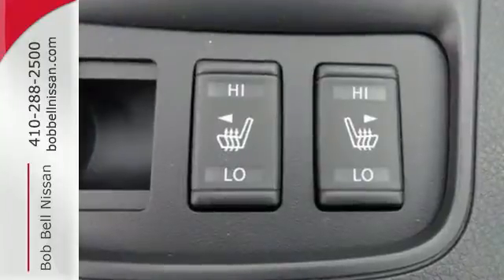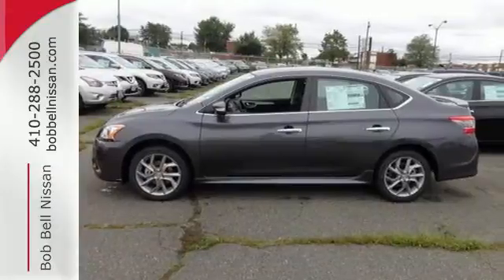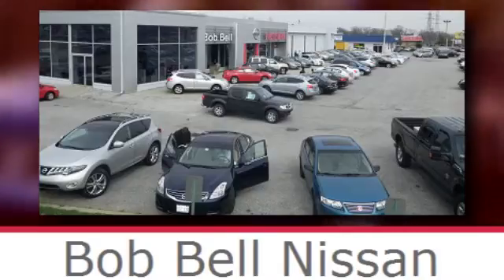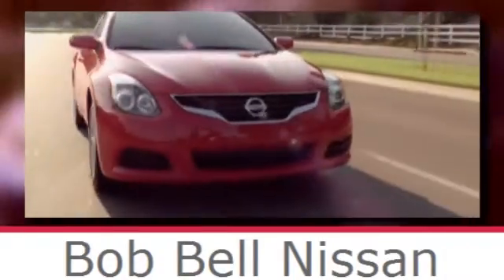Style, grace, and undeniable safety. Bring home this Nissan Sentra today. Bob Bell Nissan Kia, serving the greater Baltimore area for all your automotive needs. Discover our great selection of new Nissans today. Here's the one for you.